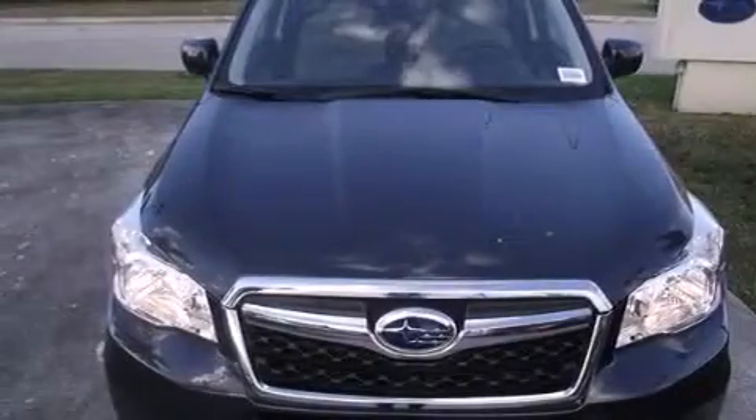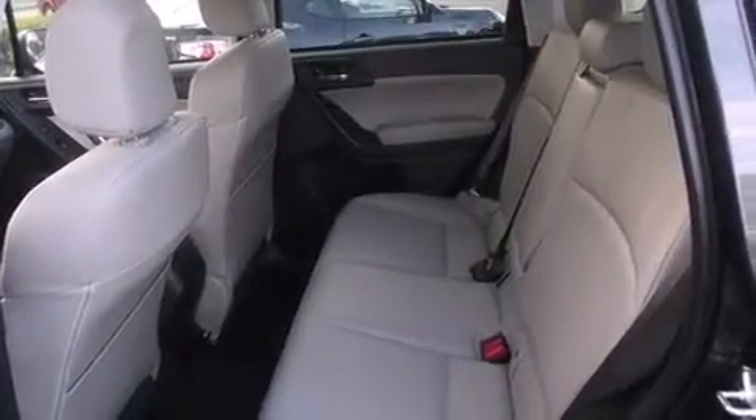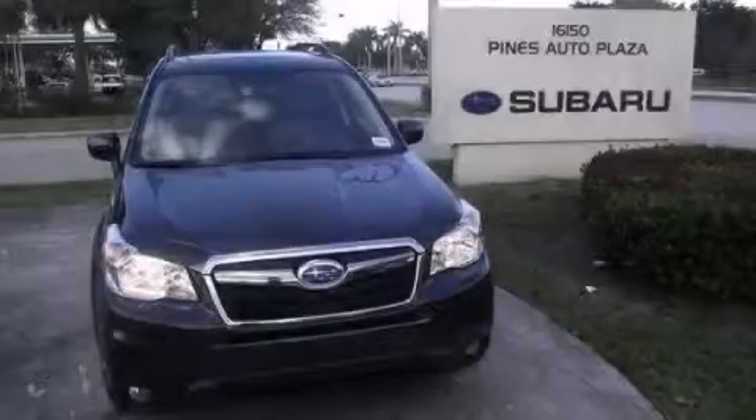Traction control, an anti-lock braking system, and a sunroof enables you to fill the cabin with fresh air at the push of a button. Contact us today to arrange your test drive.